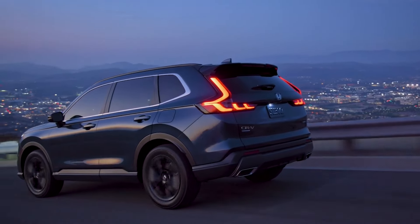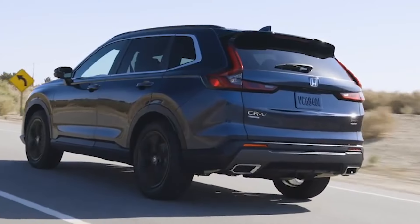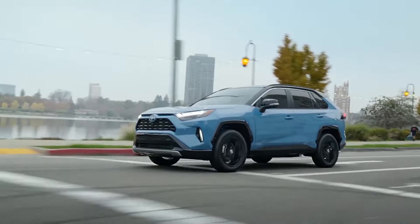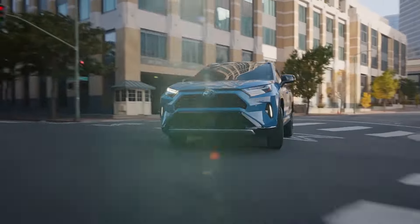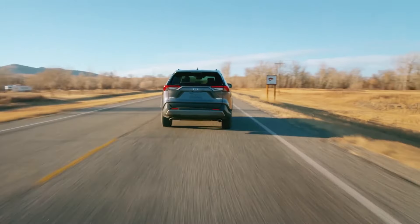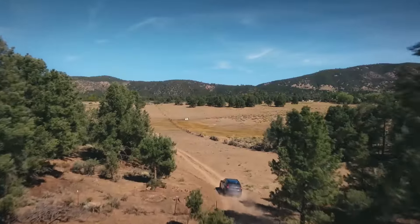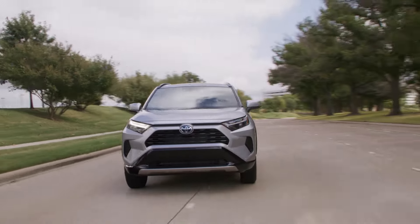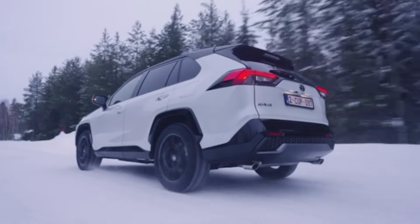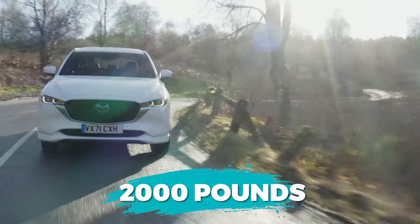Conventional turbocharged four-cylinder-powered CR-Vs fare slightly better, being able to take on a maximum of 1,500 pounds of trailer towing — at least on par with competitors' base models, although most of the CR-V's rivals offer substantially more capable alternatives when properly equipped. The Toyota RAV4 and Ford Escape can pull up to 3,500 pounds, provided certain conditions are met. Even the Mazda CX-5 is capable of pulling up to 2,000 pounds in its most competent form.